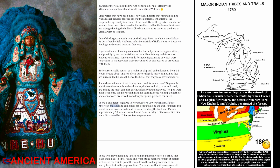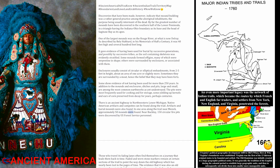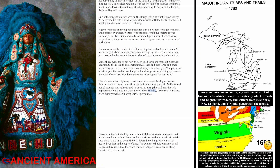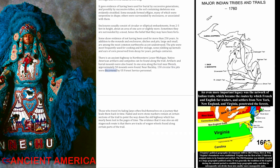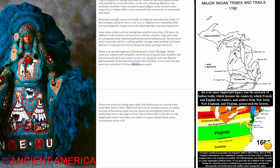There is an ancient highway in northwestern lower Michigan. Native American artifacts and campsites can be found along the trail. Artifacts and burial mounds were also found. In one area along the trail near Messick, approximately 50 mounds were found. Near Buckley, 150 circular fire pits were discovered by U.S. Forest Service personnel.